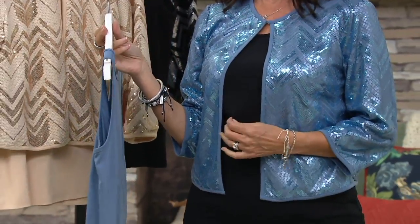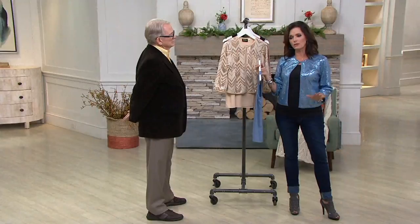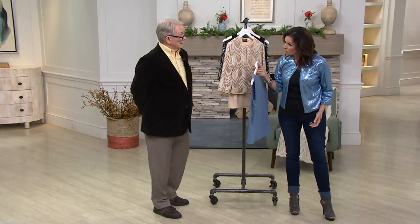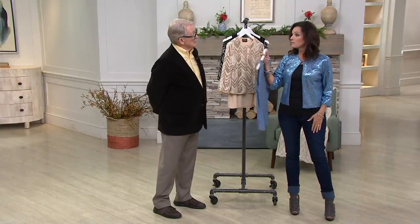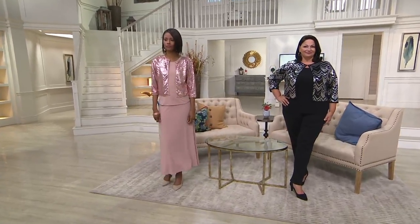Maybe I'd do a navy under there instead of black, and then you can do navy pants, jeans, or even light wash. We have navy wide-leg jersey pants also — that would be great as well. So if you need to exchange colors when you get this home, or exchange sizes — because maybe this is your very first purchase with QVC or Bob Mackie's collection — know that you can do that for free.